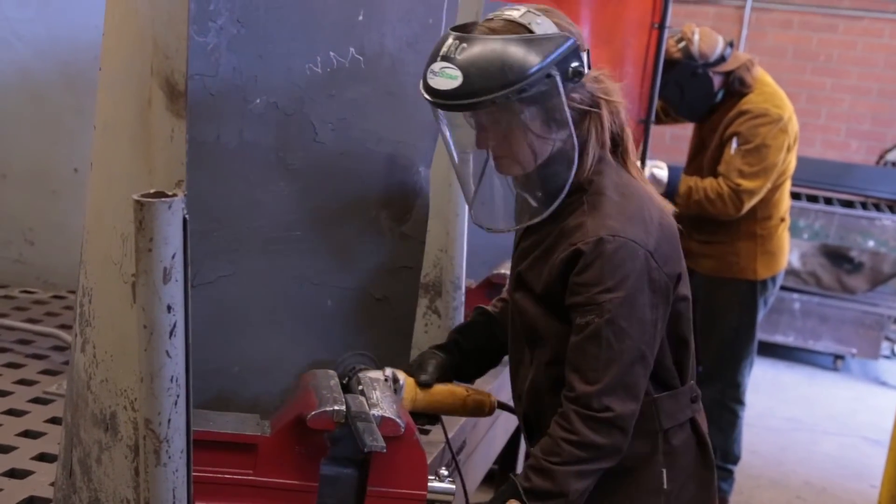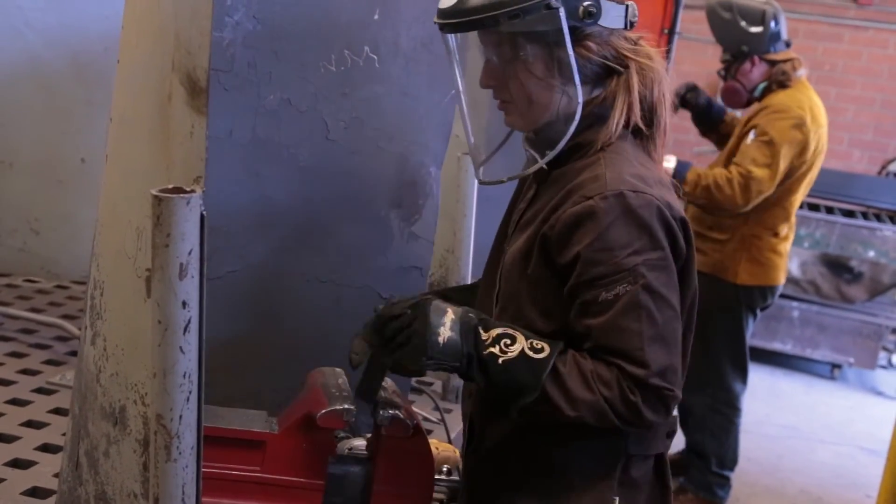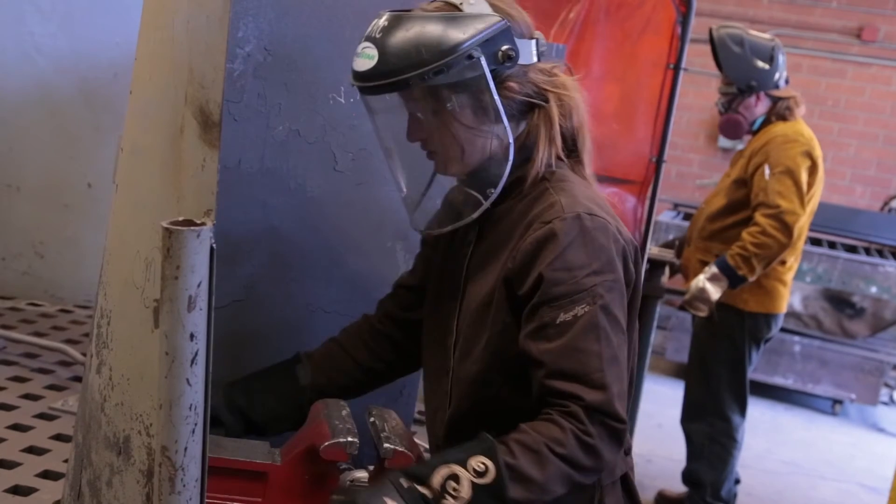There are internship opportunities in welding. We're setting up a collaboration right now with Siemens — they build the light rail systems here and have a lot of work. Students can get to know the company and the company can get to know the students. They're seriously looking at us as a provider for training. PG&E has done the same thing.